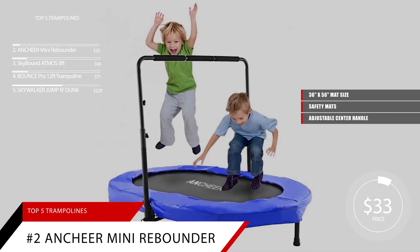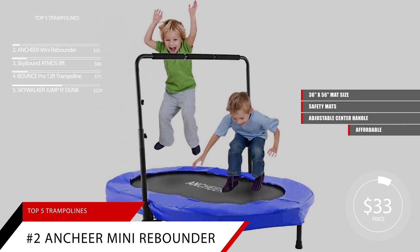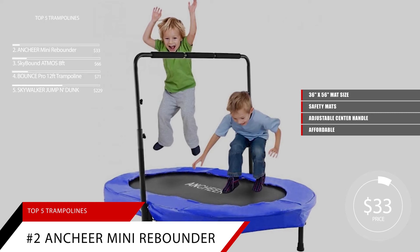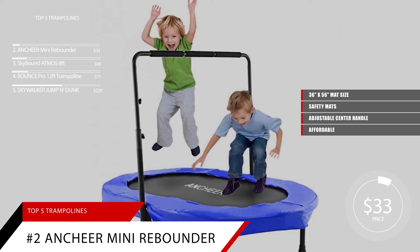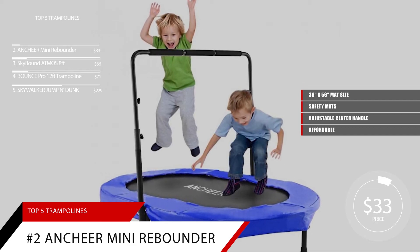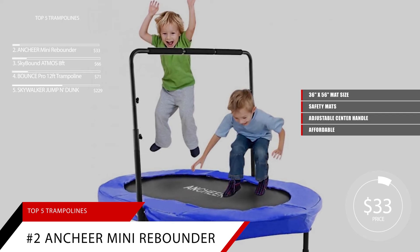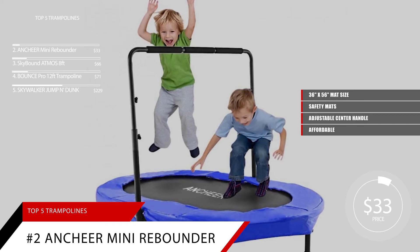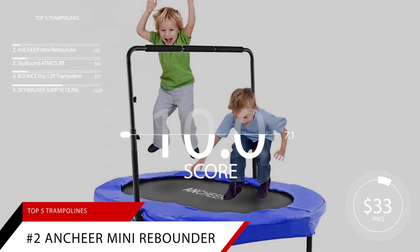Users of this product have said: this one was super cheap and is amazing. I've used it almost every day since I first got it for rebounding or lymph drainage, and the thing is incredible. This is the only thing you need if you're also looking to gain the health benefits of rebounding. Being a mini trampoline of both good design and quality, priced at only $33, we give the Mini Rebounder a score of 9.0.